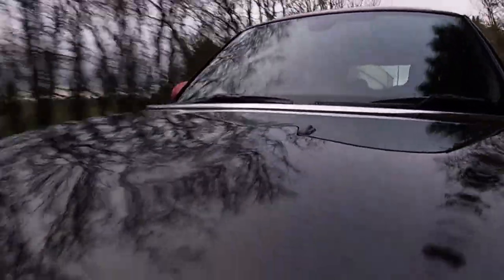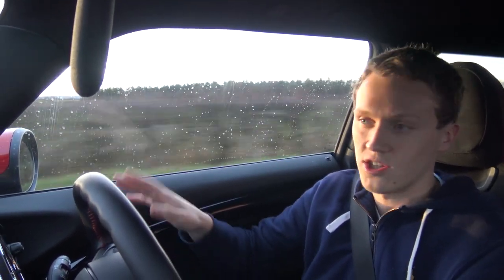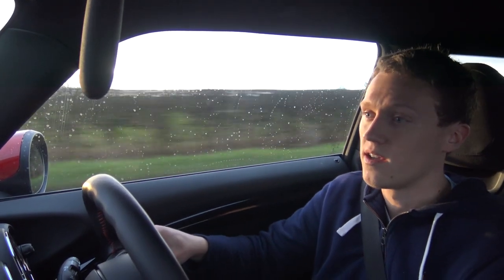I haven't had the first service yet — that's due in September of this year or thereabouts, so that'll be a real test of how much it costs to service. But as of now I haven't had to change anything. I've done about 7-8 thousand miles and I haven't had to change brake pads, which you wouldn't expect anyway with that kind of mileage. I have looked into pricing though, and they're not ridiculous to replace either.